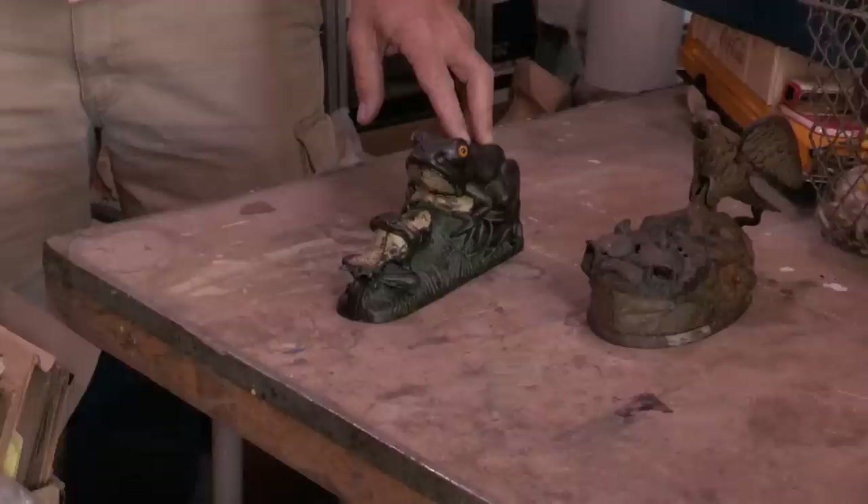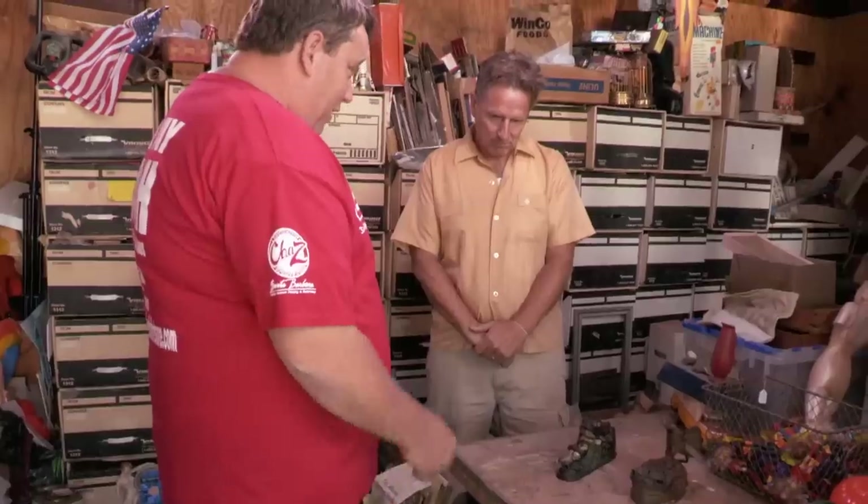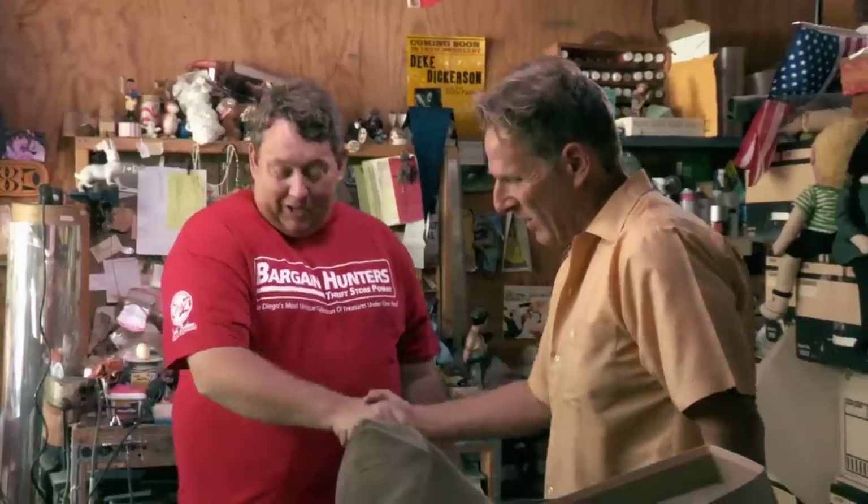So you seem pretty excited, but what's the final verdict? Well, on close examination, they both appear to me to be original banks from the late 1800s. This eagle and eaglets — you should at least get about $1,200 for this one. Unbelievable! And for the frogs? I really think you ought to get $1,500 out of that one. I'm really, really impressed. You totally made my day. I've got to go call my wife right now.